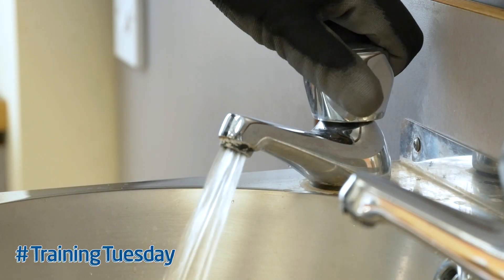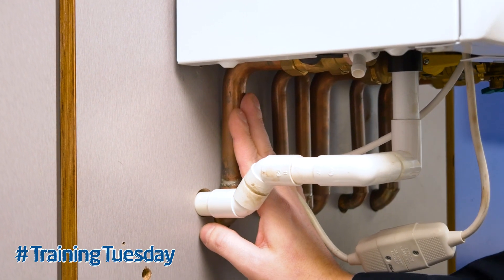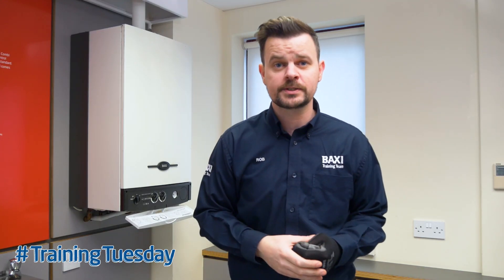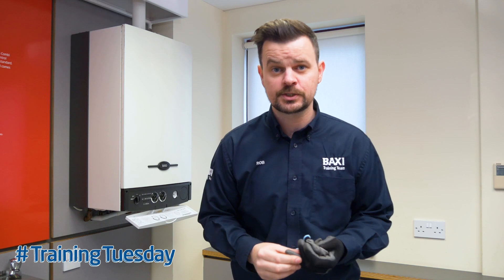So before you take the cover off the boiler, if you open up a hot tap in the bath — to avoid any overspill, remove your glove and grab hold of the flow pipe underneath the boiler. Now providing the heating hasn't been on recently, you shouldn't feel any temperature rise on that pipe. If you do, then you confirm that either the diverter valve is passing, or you may have an issue with the plate heat exchanger.